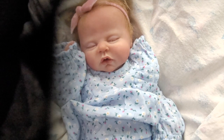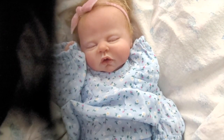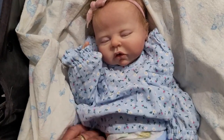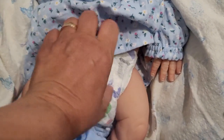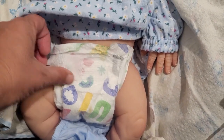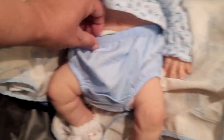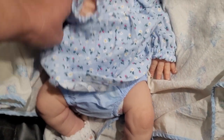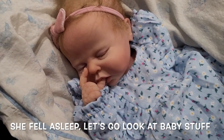We just actually gave her a little bit of her bottle because she's getting fussy. So now we're just going over to the baby section after we get a few more items here in Walmart. We don't have a changer in here so I'm going to change her in the bathroom. Okay, all fresh! She's full of sleep so let's go look at some baby stuff.